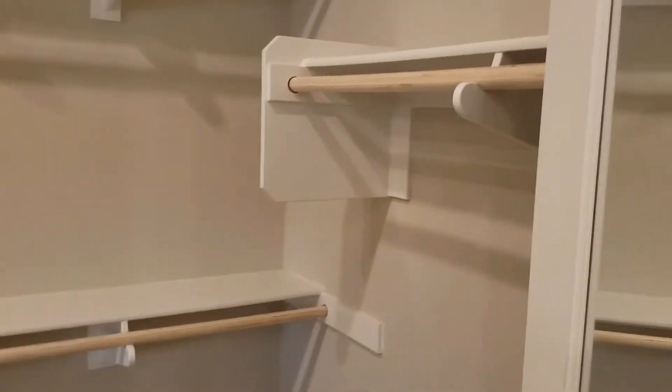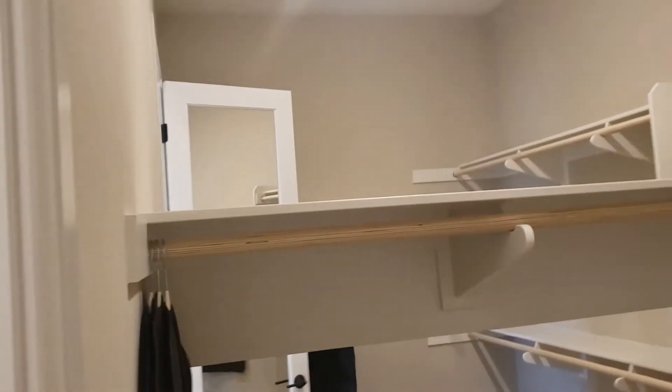Absolutely massive closet here. This is one closet with a divider - but it is a big ol' massive closet.